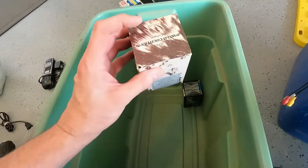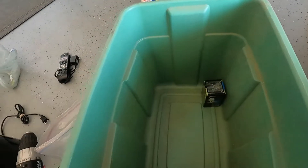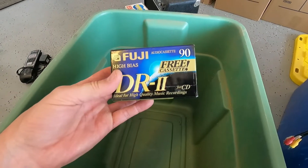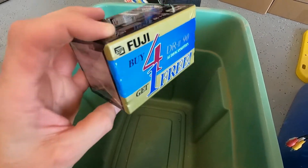Here we have a stapler — just for our own personal use, but yes, it was a dollar so we'll take it. And then there's some Avon Wild Country cologne — hey, that was also a dollar.